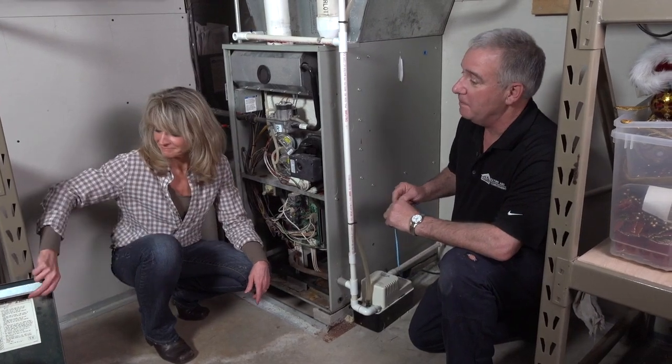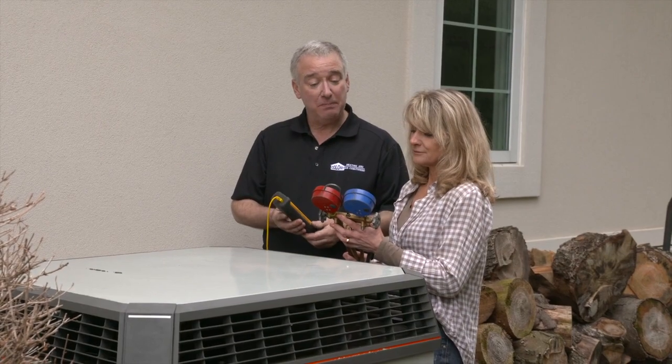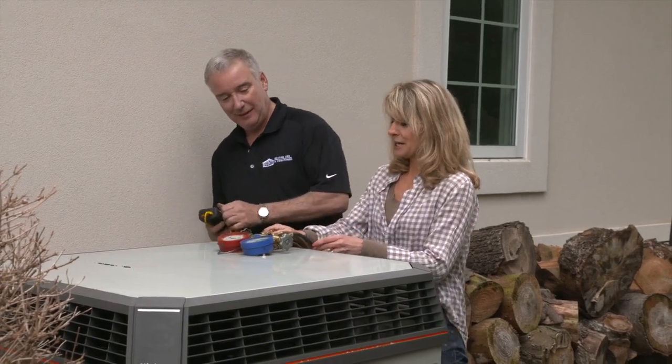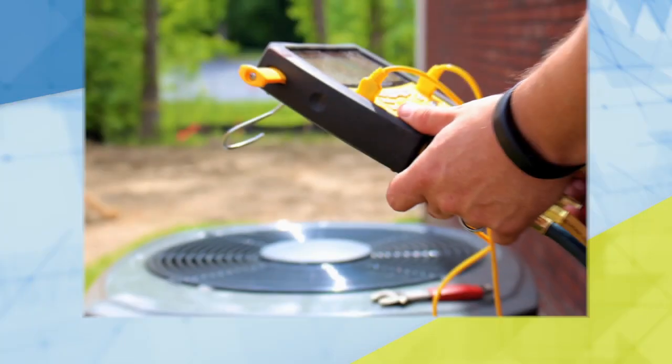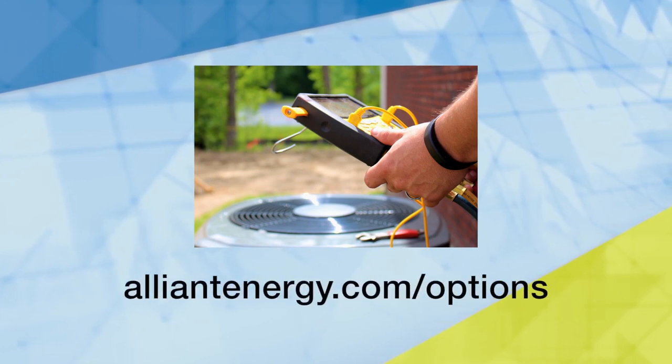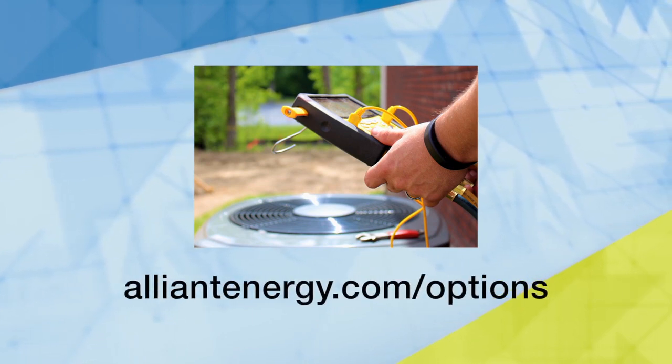Back outside, the gauges are hooked up and the pressures and temperature are right where they need to be. The unit looks ready for the hot days of summer, completing the final step of the air conditioner tune-up. Many utilities offer rebates to help pay for an air conditioner tune-up — for more information, go to alliantenergy.com/options.